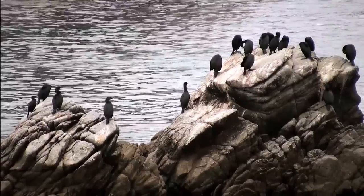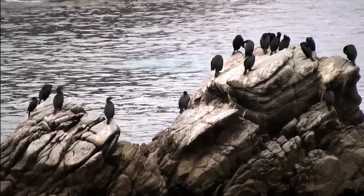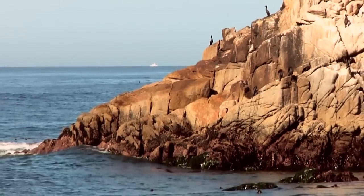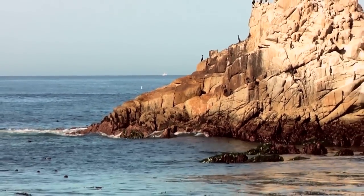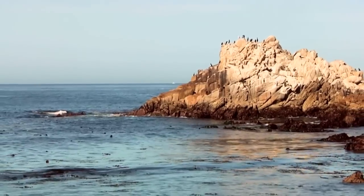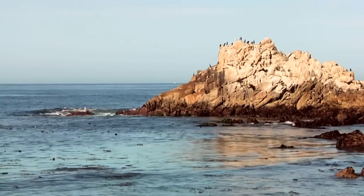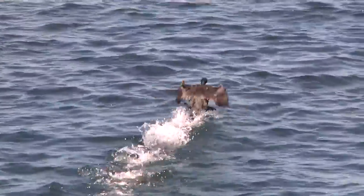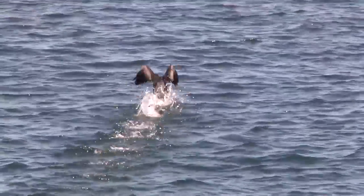Here, cormorants lounge with other seabirds on a steep, remote cliff where they're safe from predators. Cormorants will use only one nest for several years, piling up seaweed and grass and ocean debris until the mound can get up to five to six feet high. Safe nesting sites are becoming scarcer for cormorants and other seabirds.